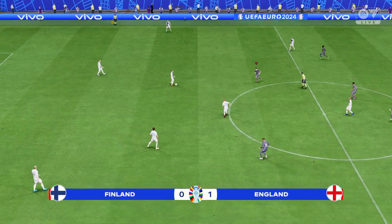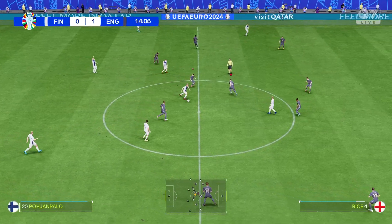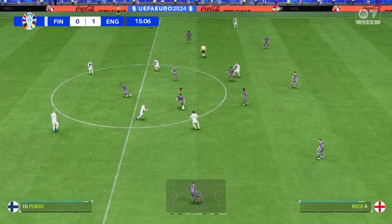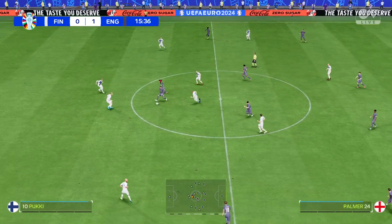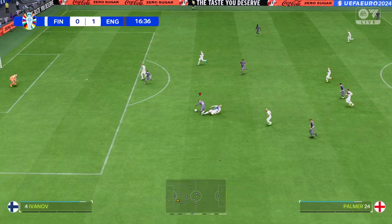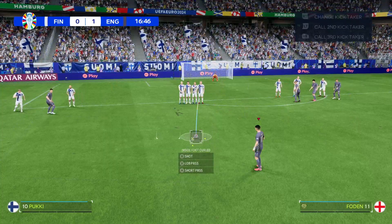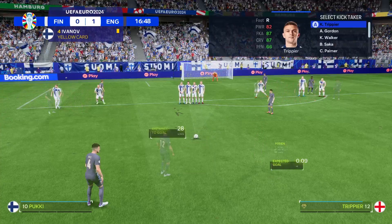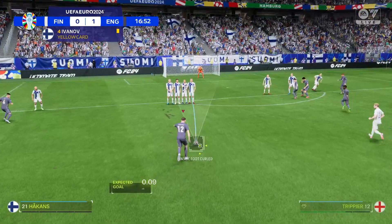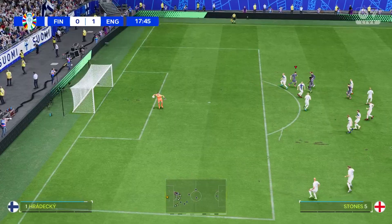The ball is moving again — what sort of response will we see from them now? Pukki getting in there to intercept, good technique displayed. But really poor timing, and some will argue that he was asking for a yellow card. In truth, it could have been more challenging for the goalkeeper.